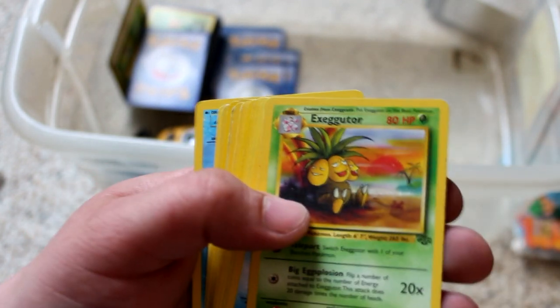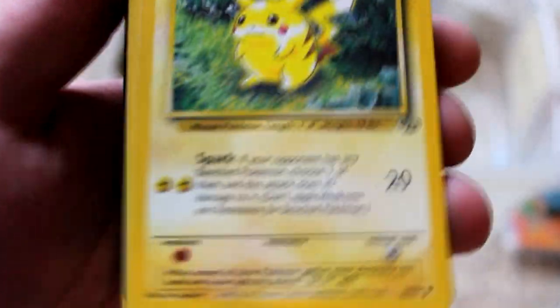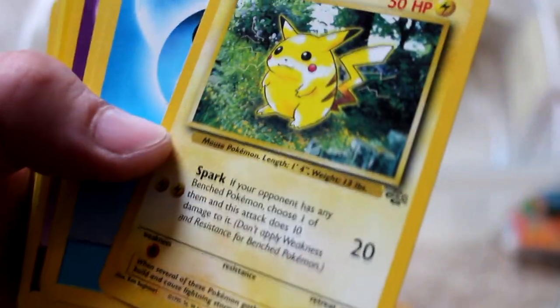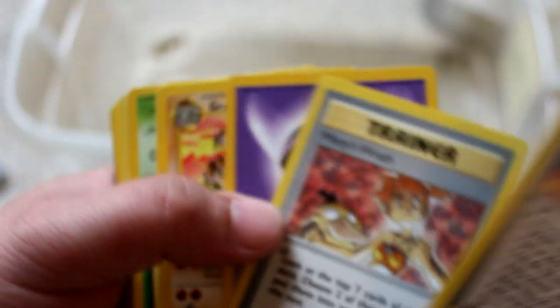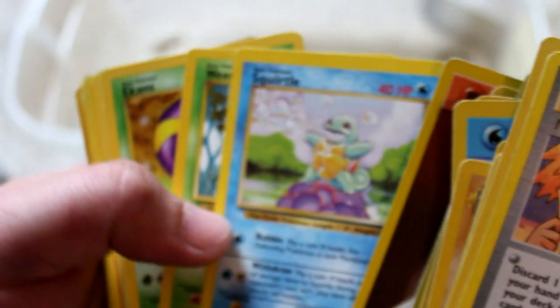Goldeen, Exeggutor, Staryu, Poliwhirl — you guys get the idea. Of course, I gotta show off this super old school Pikachu. I think this was like the original Pikachu card — there are a couple different versions: a Jungle version, a Fossil version, and then just the original. Some more Misty goodness — we have Misty's Tears, Misty's Duel, Misty's Wrath. I'm pretty sure I had a crush on Misty when I was a kid. Not 100% sure, but based on the evidence I keep finding, very well could be true.